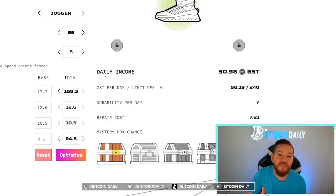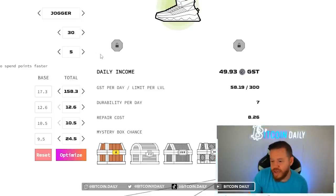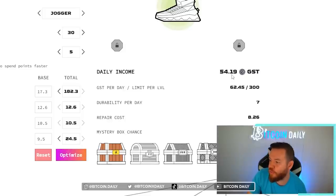One of my favorite things to do here is go to the next levels. Let's say I decide I want to max out my shoe and see how changing the different points into different areas will affect my daily income. If I decide from here on to level 30 I'm only putting all my points in efficiency, you can see that I could upgrade it all to 182 efficiency. At that point I'd be making 54.19 GST per day — that's pretty good right?